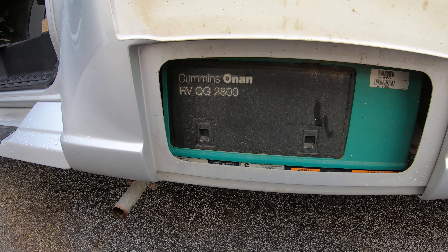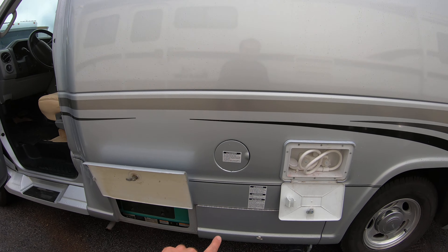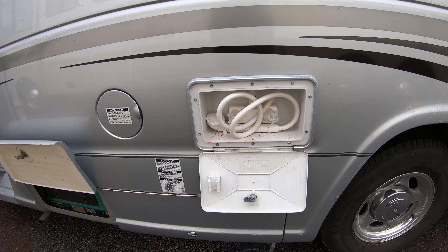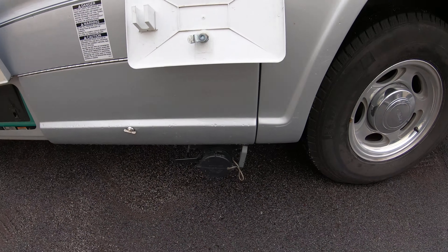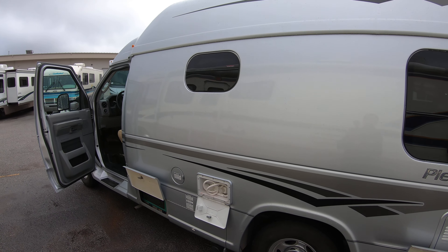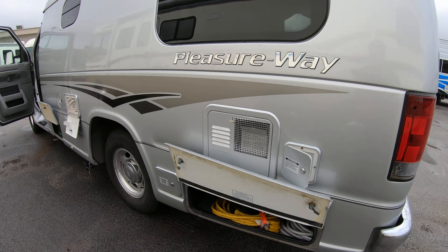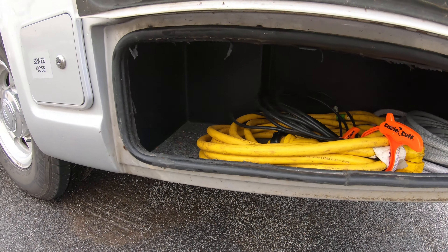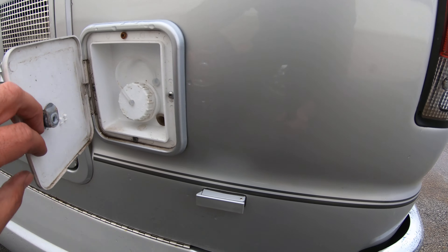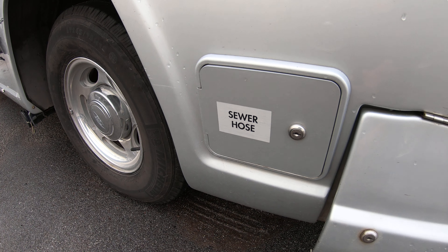Here's your 2800 watt generator — it runs off the same fuel tank as the motor. Gas tank fill, outside shower, and here's where you drain your black tank. Hot water heater storage underneath, 30 amp service, freshwater fill, and sewer hose storage right there.